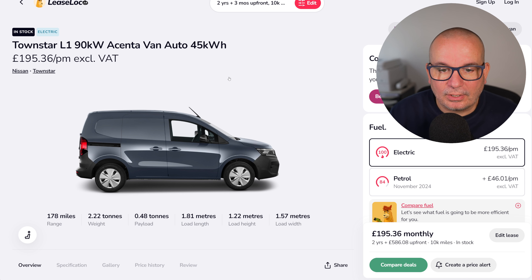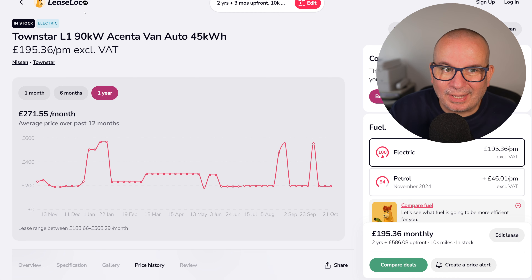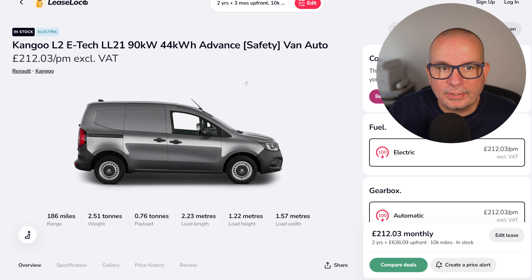Another little electric van: the Nissan Townstar L1 with 178 miles of range. The average price has been £271.55, and it's currently £195 with £586 up front — that looks like a reasonable deal right now.